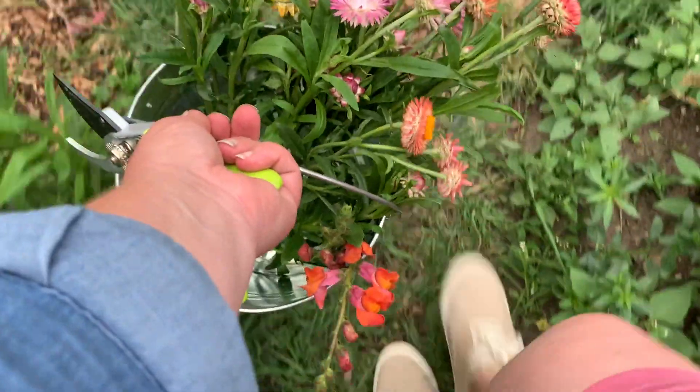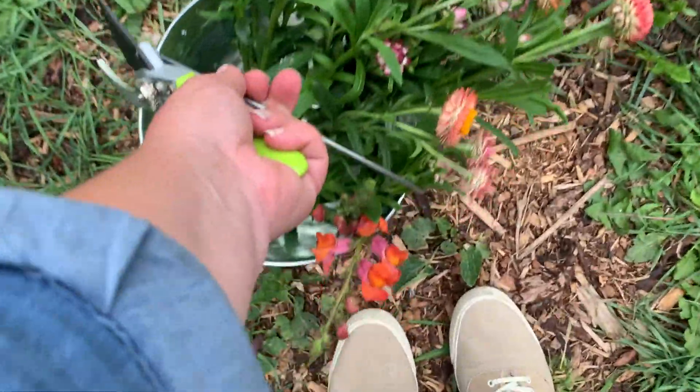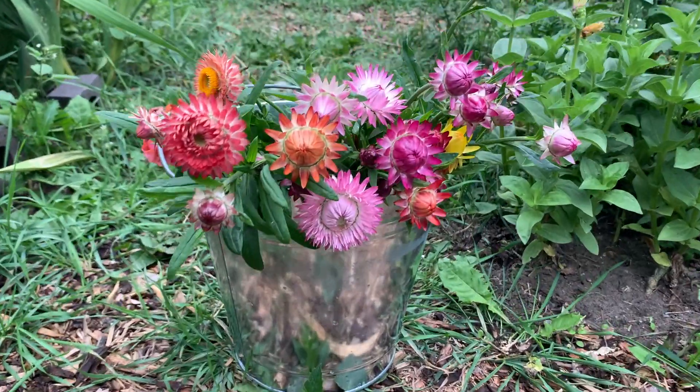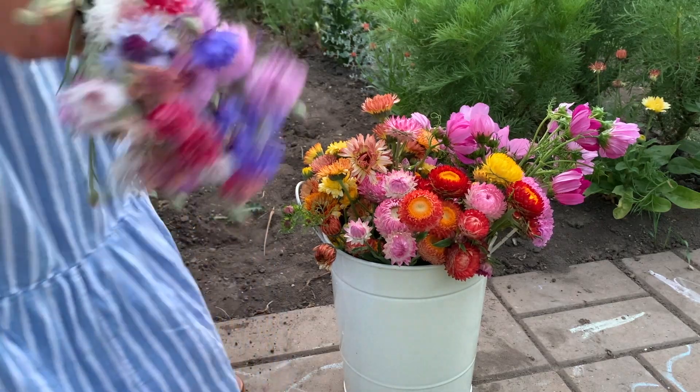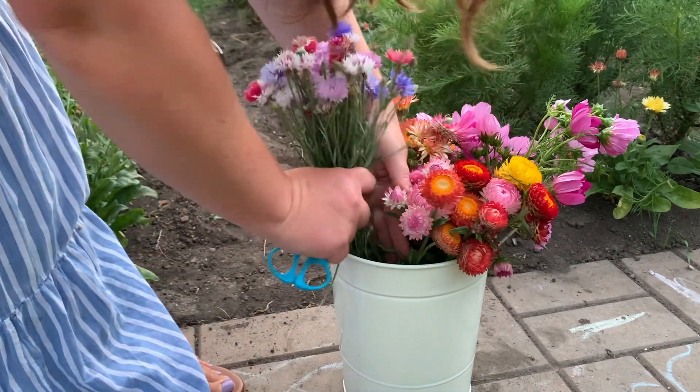Next up is straw flowers. Straw flowers are so versatile — you can dry them, you can use them in bouquets. They grow for a good chunk of the season. They're one of the first flowers up of your annual flowers in July, and then they're also one of the last flowers. They're cut and come again, and just so good to have in your back pocket of your garden.